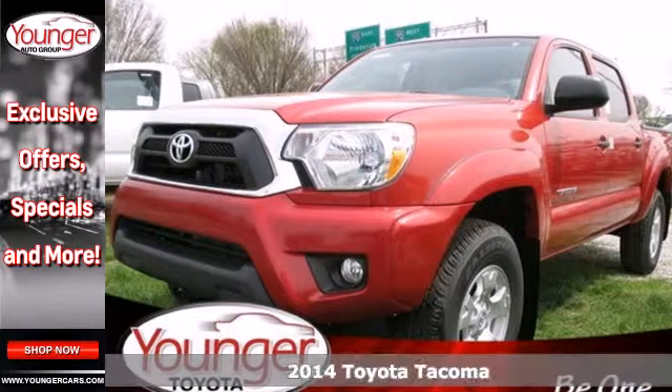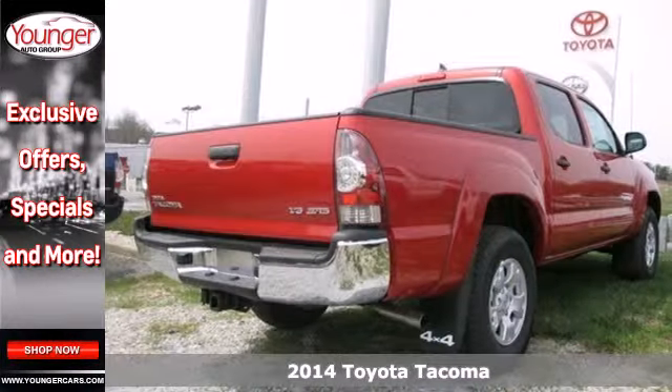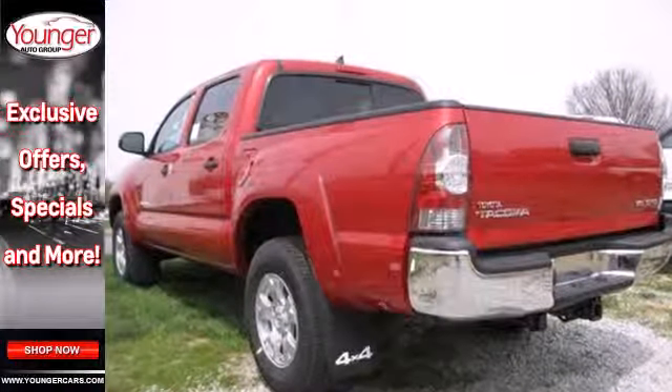It's a 2014 Toyota Tacoma. Check out this best-selling compact pickup with features like the star safety system, deck rail system and a CD player. No wonder it's considered the best work truck in its class.